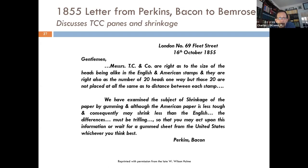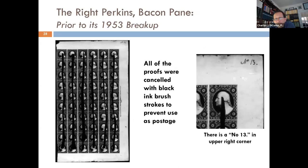The letter, from 69 Fleet Street, London, states that TCC were right as to the size of the heads being alike in the English and American stamps, and right also on the number of 20 heads one way, but those 20 are not placed all the same as to distance. So they discovered the distance between the Washington heads and the Queen heads was not the same. They examined the subject of shrinkage — we know paper production and moisture content affects sizing, as does gumming. These panes were ungummed on proof paper when sent over.